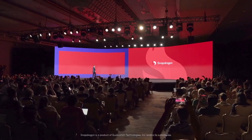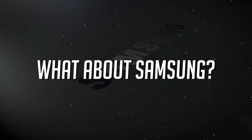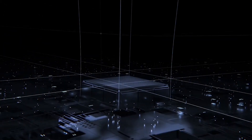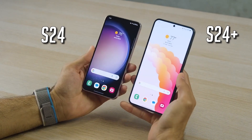Qualcomm recently unveiled their Snapdragon 8 Gen 3, and it's generating quite a buzz. But what about Samsung? Well, they've been a bit mysterious about it. All they've given us is a glimpse into the Exynos 2400, which is expected to power the Galaxy S24 and S24+.